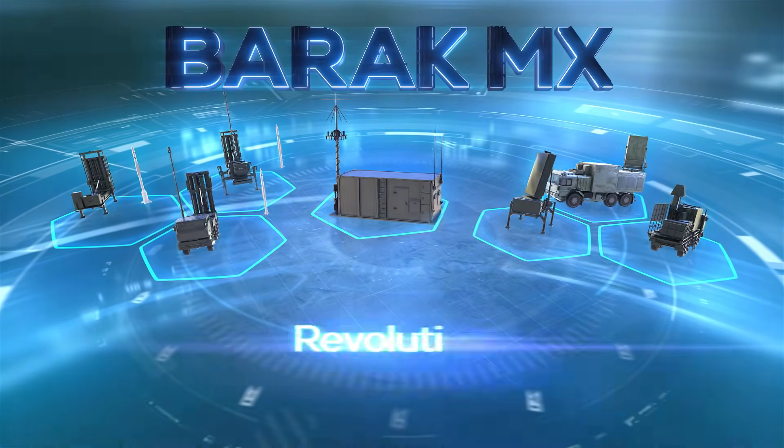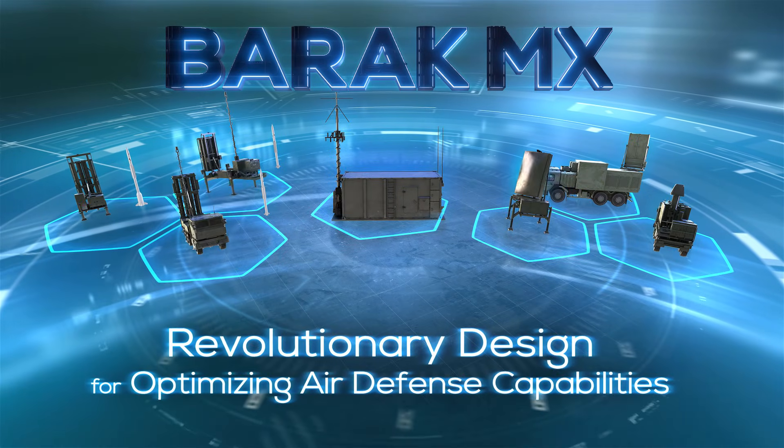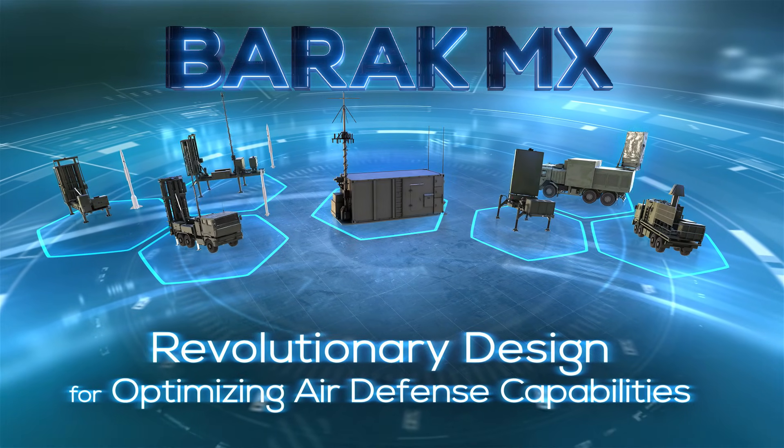Barak Amix — a revolutionary design for optimizing air defense capabilities.